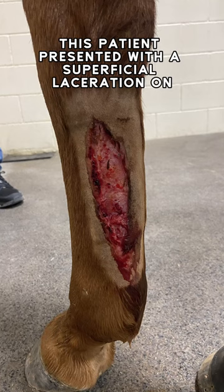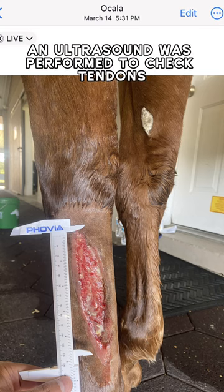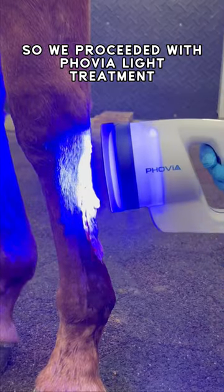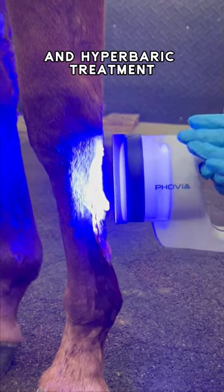This patient presented with a superficial laceration on her left front. An ultrasound was performed to check tendons and had no significant findings, so we proceeded with foveolite treatment, amnion membrane application, and hyperbaric treatment.